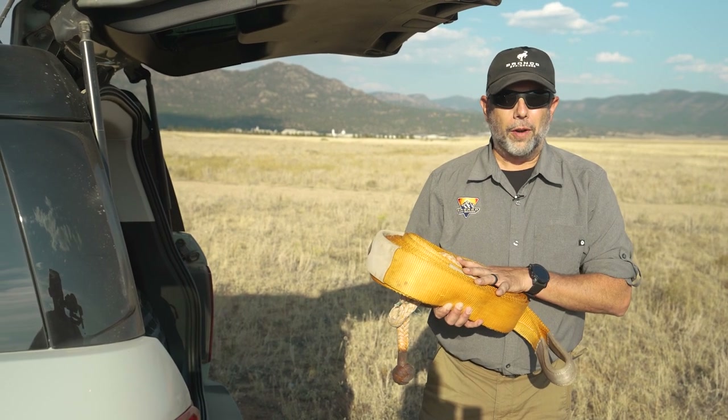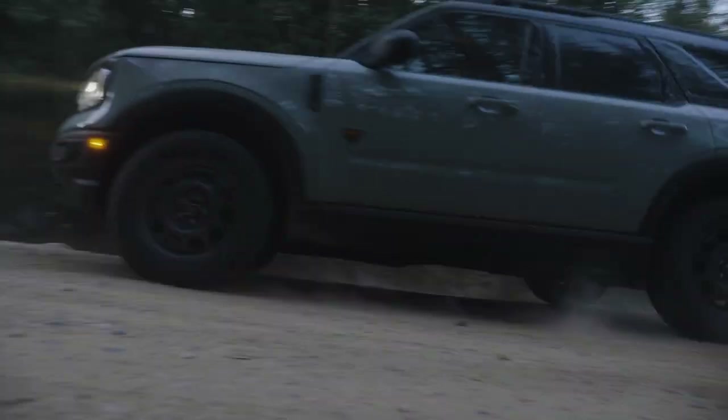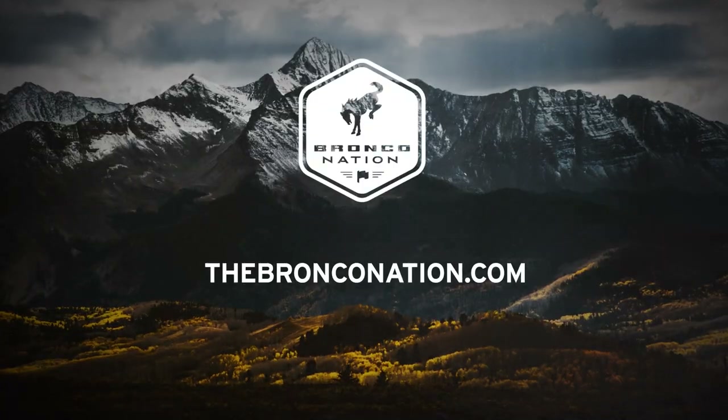Have fun out on the trail, Bronco Nation!